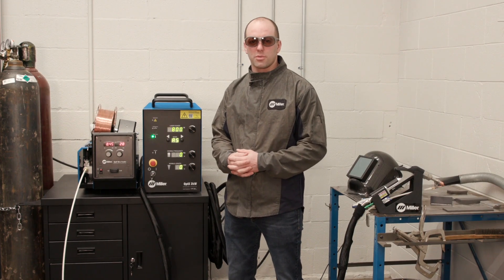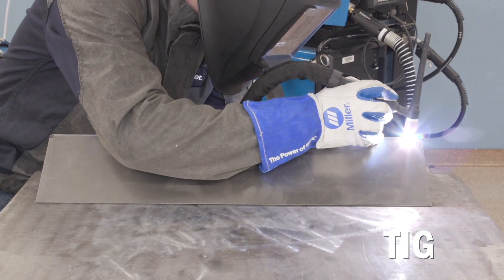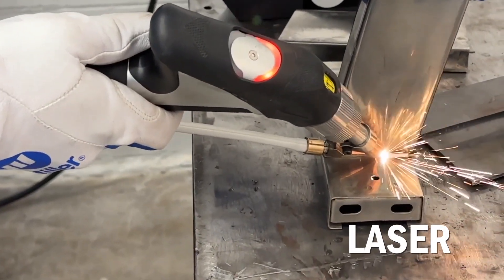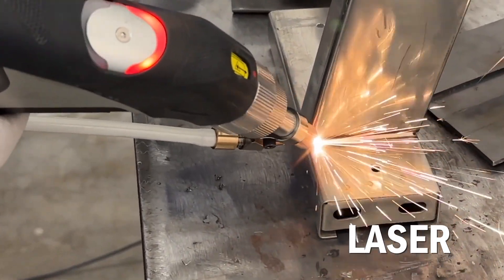Let's talk about some of the differences between the welding processes: laser, TIG, and MIG. Laser welding, although it works really well on thin materials, isn't suitable for every application.